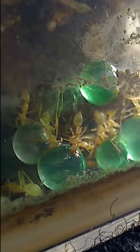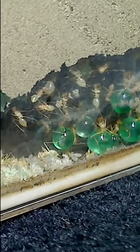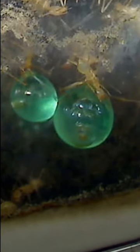Guys, check this out! Honeypot ants are known to have workers with overly large gasters that act as living food storage units. These ants are native to areas that experience long periods of drought and lack of food and water, which is why evolution has formed these specialized worker ants called repletes.